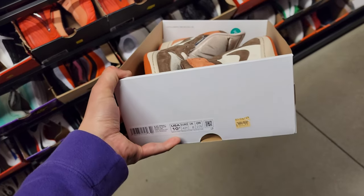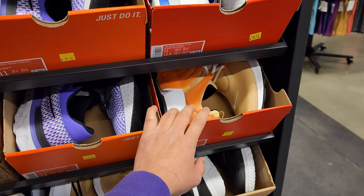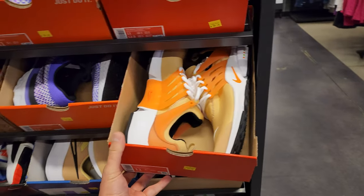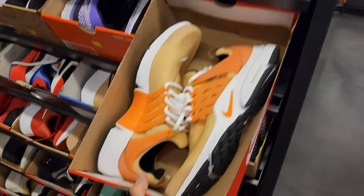Holy crap, this is dope — $160 for these. I appreciate that guy for letting me check those out. I was talking to Bosco — we didn't see those anywhere. These are Jordan 1 Highs and we literally did not see those anywhere, and they had them here for $160 — kind of crazy.